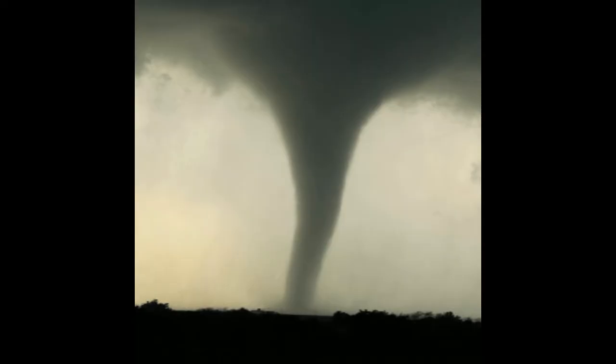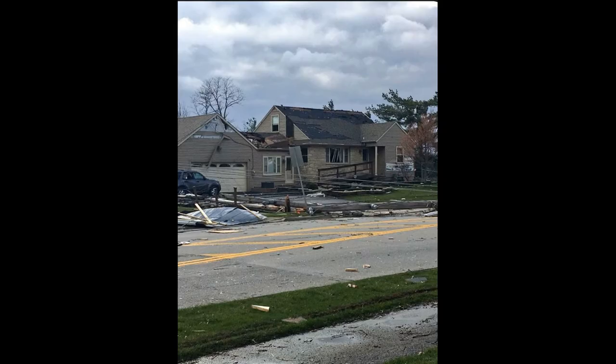Now with an EF1 tornado, as you can see, the funnel is a little bit more defined, it's darker out, and it's a little bit wider. As for the damage of an EF1 tornado, there's a little bit more damage than an EF0 — there's a lot more debris on the road, and a lot more pieces of the roof are gone.